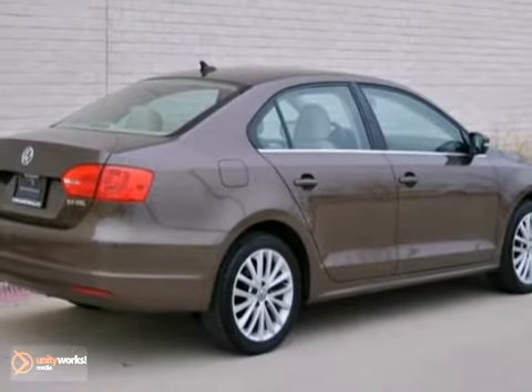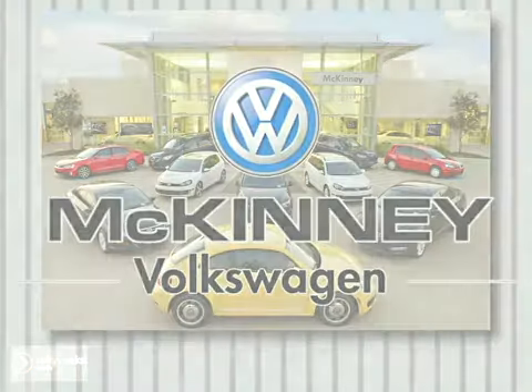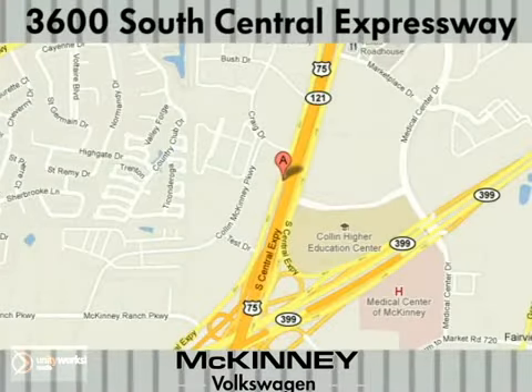Call McKinney Volkswagen to find out more about this Jetta today. Visit McKinney Volkswagen today. We're conveniently located at 3600 South Central Expressway, just north of the Central Expressway State Highway 121 Interchange in McKinney.